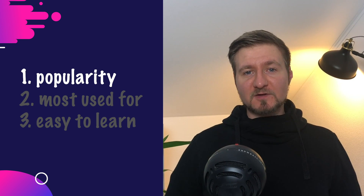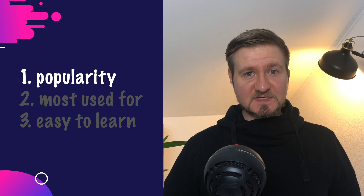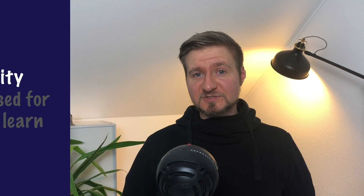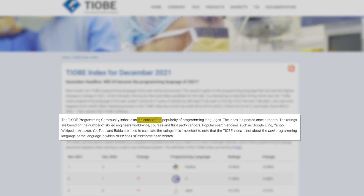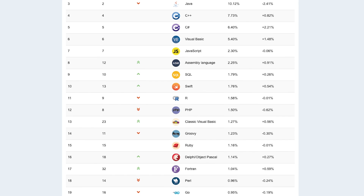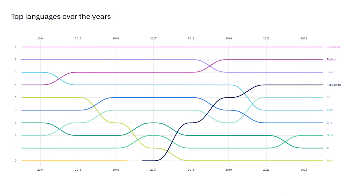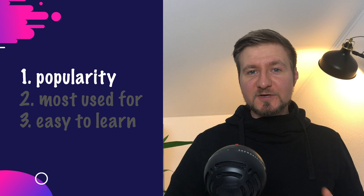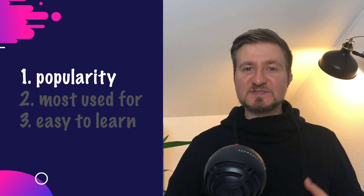Why is popularity so important? When learning how to code you will rely on many different books or tutorials, so having a language that is very popular will increase the chance that you get a good one. To determine popularity I looked at the TIOBE index, which is an indicator of the popularity of a language based on the number of skilled engineers worldwide. It's basically a table of programming languages and their ratings. There is also the statistics provided by GitHub, which shows the top languages used in GitHub repositories over the past years. Learning a popular language is also going to increase your chances of getting a job.